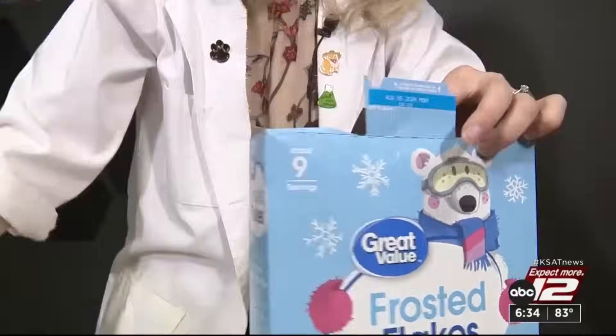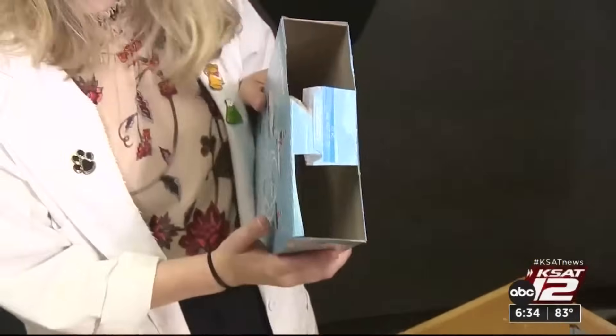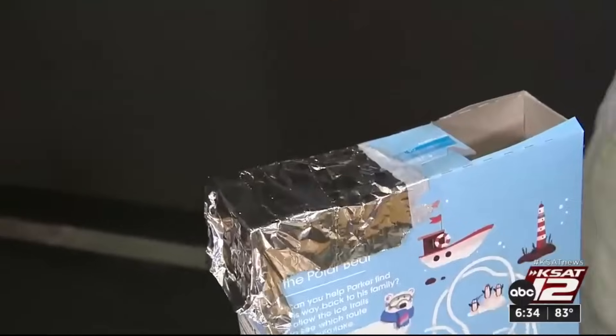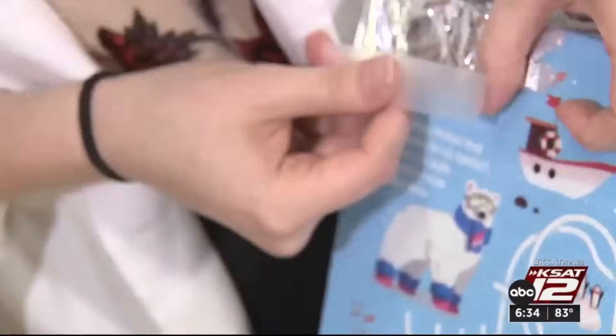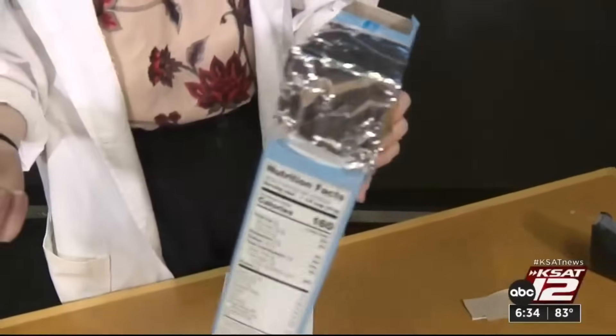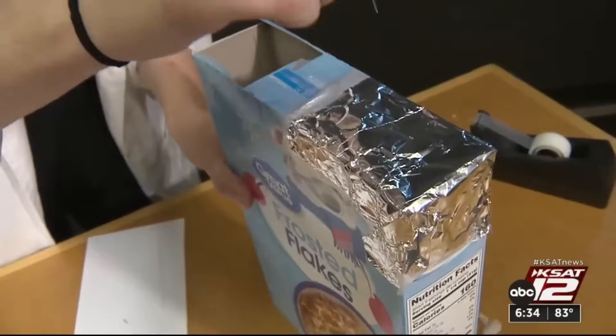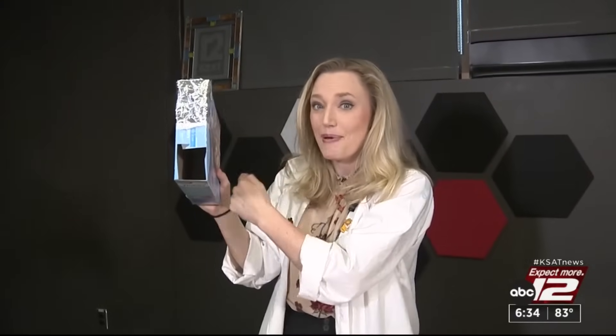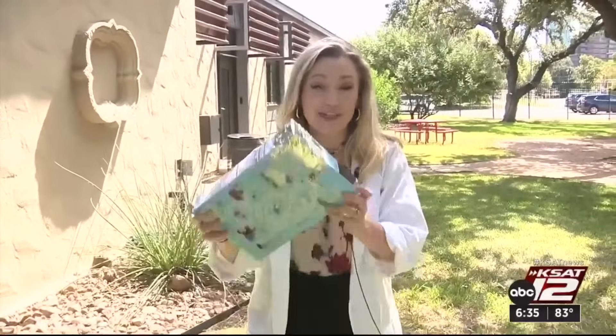Take your aluminum foil and cover one side of the cereal box completely, then tape it down. We're going to take a pin and prick it through the aluminum foil so that a really tight, focused beam from the sun will project onto the back of the cereal box. Remember, it is never safe to look directly at the sun.